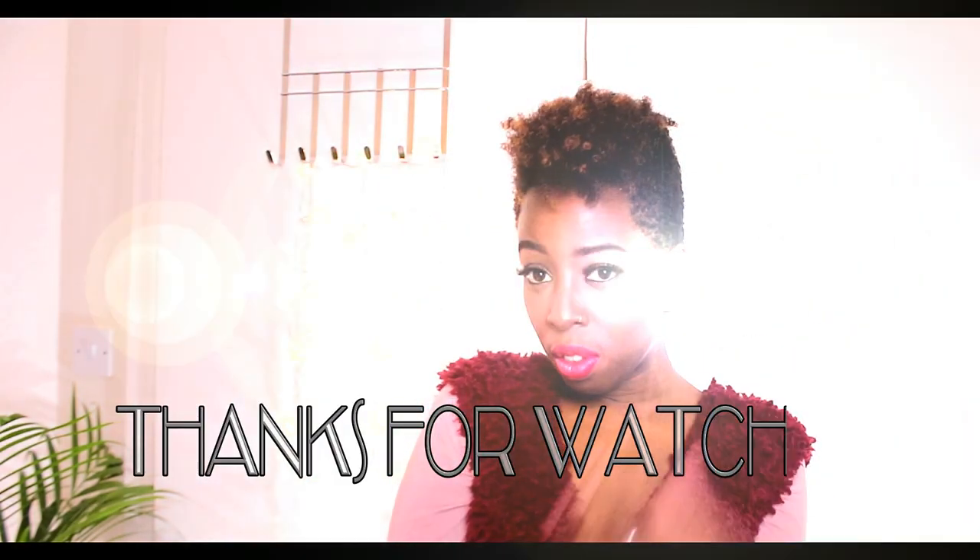So guys, I hope you enjoyed this video and I'll speak to you soon. Take care guys, bye!